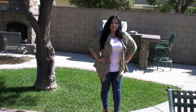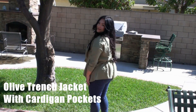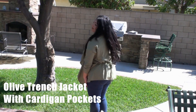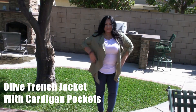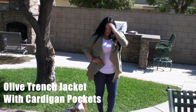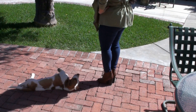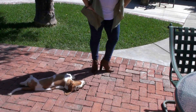Hi YouTube, this is Beauty Undergrad and today I'm going to be showing you this simple jacket. So let's go ahead and get started. I'm pairing this olive green lightweight jacket with some jeans and a white t-shirt for a casual look. These brown high heeled short boots were perfect for this outfit.